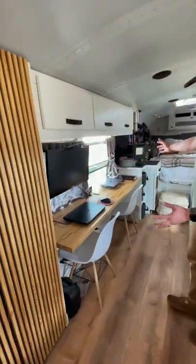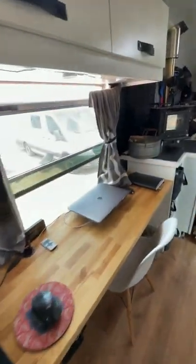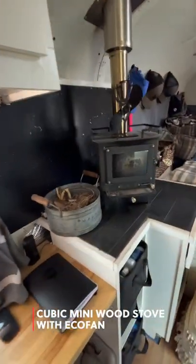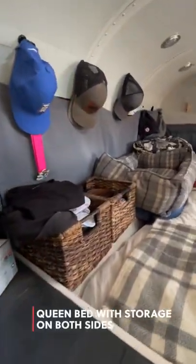Then we have our working space — it's a six-foot butcher block table and desk, and we both work here all day. We have our cubic mini wood stove in the back that keeps us warm, and our bedroom has storage on both sides of the bed.